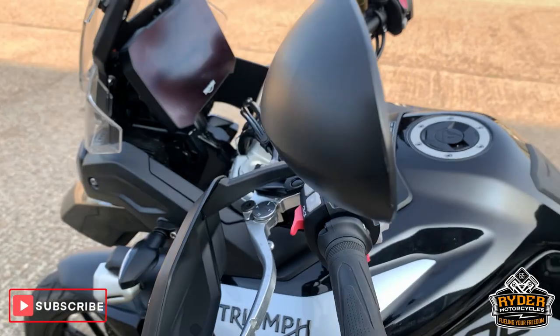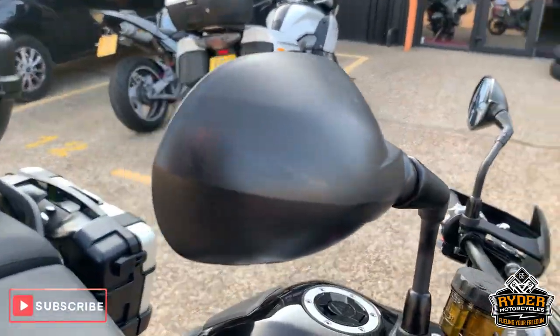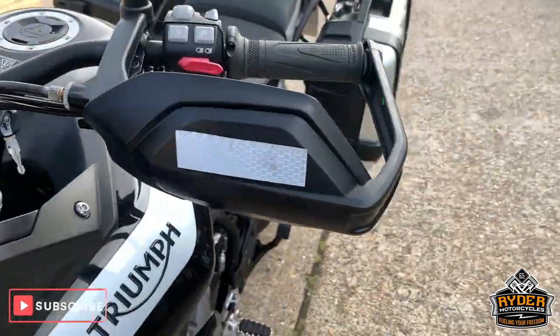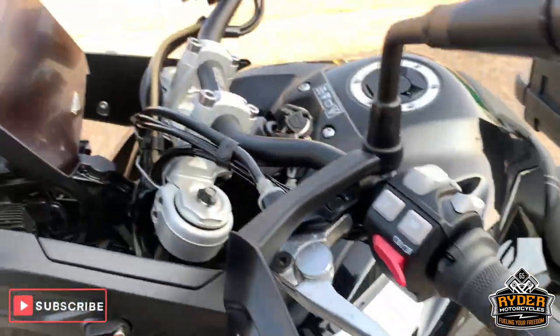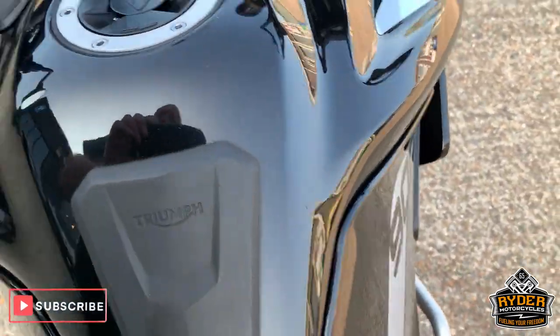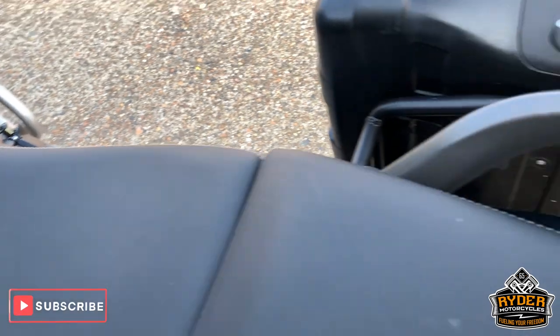Mirrors are all good. Hand guards are really nice as well. Coming up to the top — really nice paintwork on this. Seats are really nice as well.